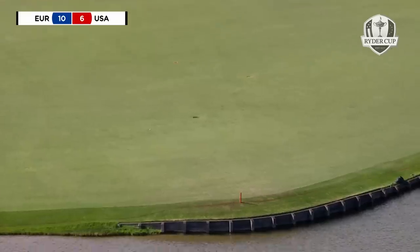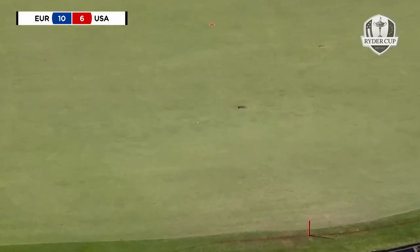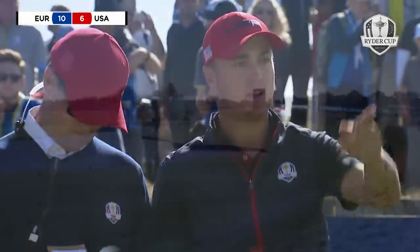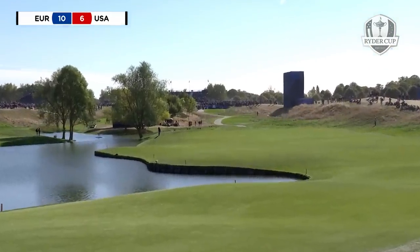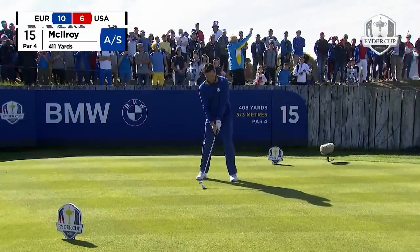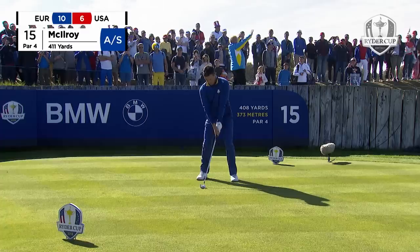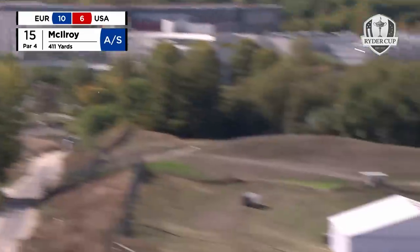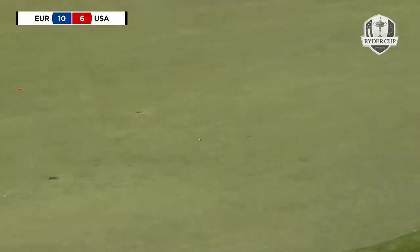15th tee, Justin Thomas an absolute ripper down the right hand side. Those first two matches — Europe was up in both of them — and all it takes is they're now all square. Those two get turned around and the American team sees that on the board; the dynamic changes. McElroy just with the iron — hugely important for both sides to get points on the board early.